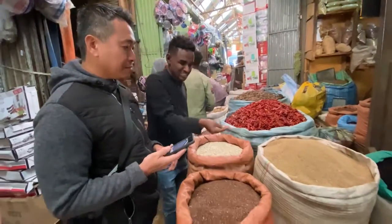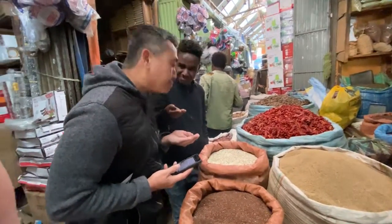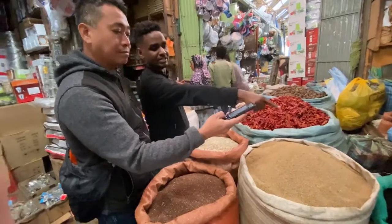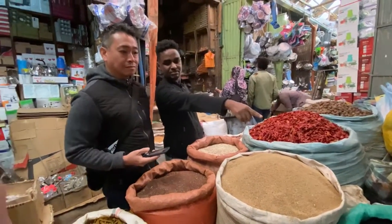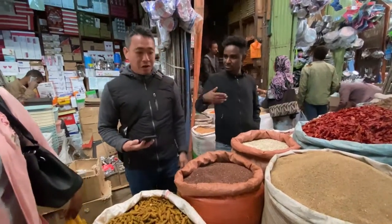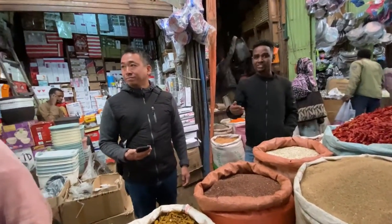It's very interesting. This is a very white cumin — we roast this one, and then black cumin over there, we roast this one also. And then kadmi, we roast like a little bit. Coriander.